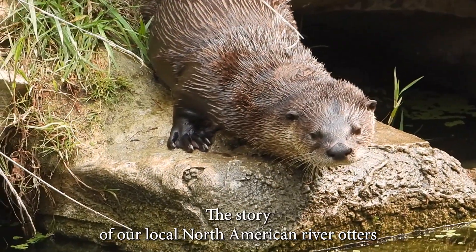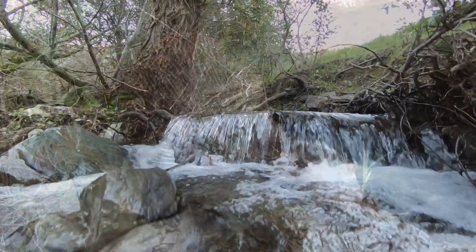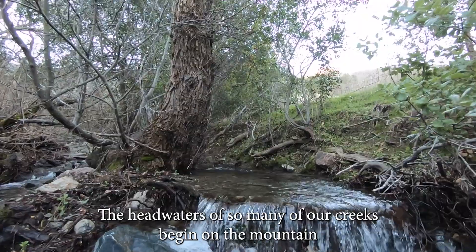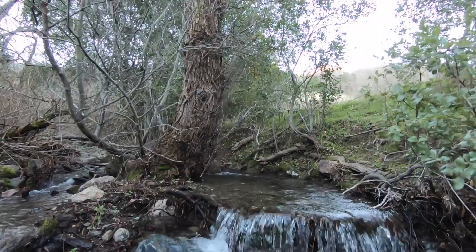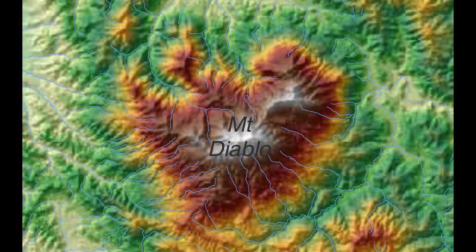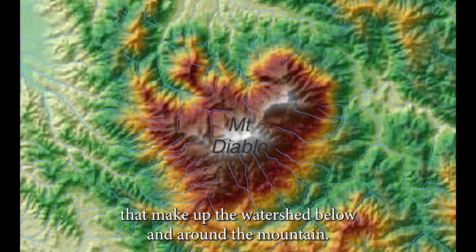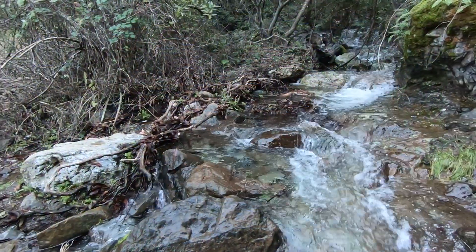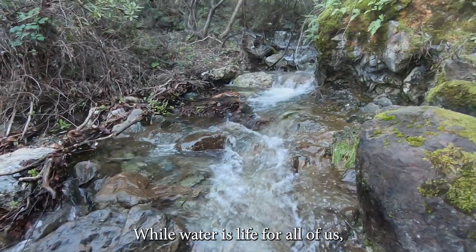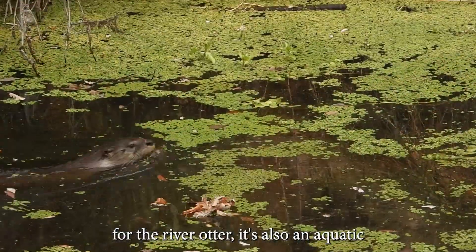The story of our local North American river otters begins high on Mount Diablo itself. The headwaters of so many of our creeks begin on the mountain and flow into a vast network of riparian zones that make up the watershed below and around the mountain. While water is life for all of us, for the river otter it's also an aquatic highway.